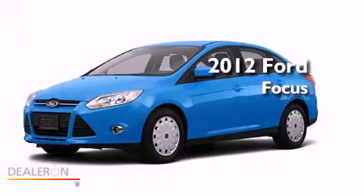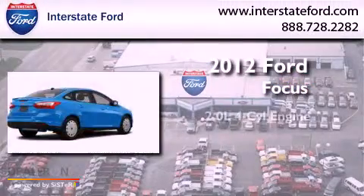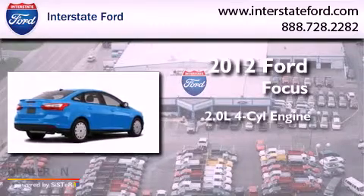This is a 2012 Ford Focus. It features a 2.0-liter four-cylinder engine and a manual transmission.